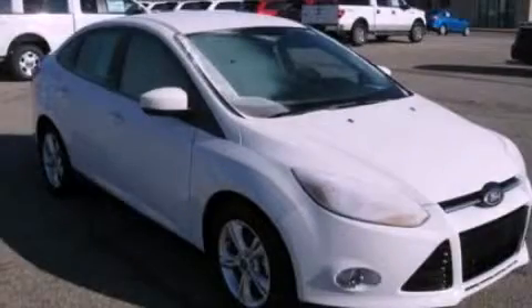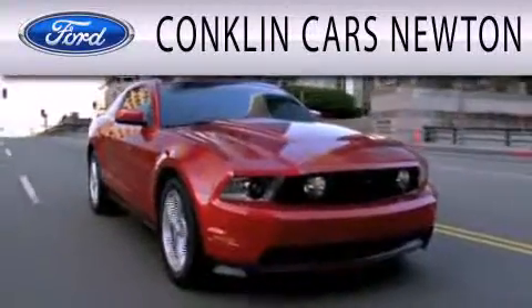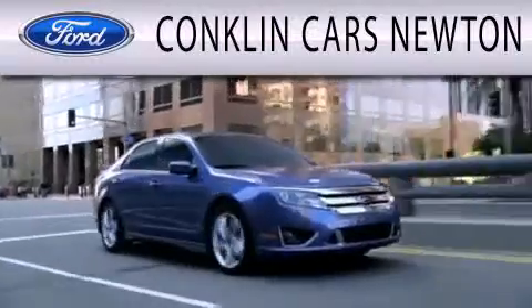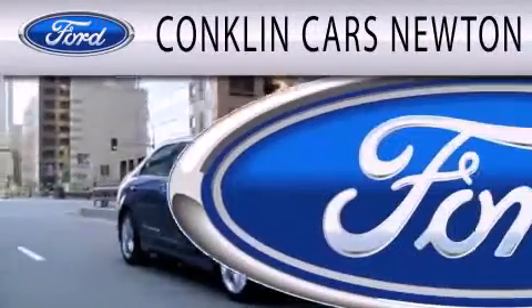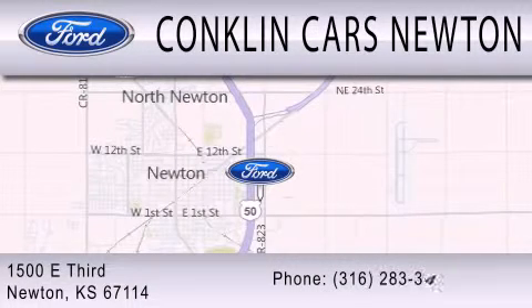Call or visit us right now and arrange your test drive today. Conklin Cars Newton is dedicated to doing everything possible to ensure that the experience you have selecting your next vehicle is as pleasant as possible. We are located at 1500 East 3rd in Newton.